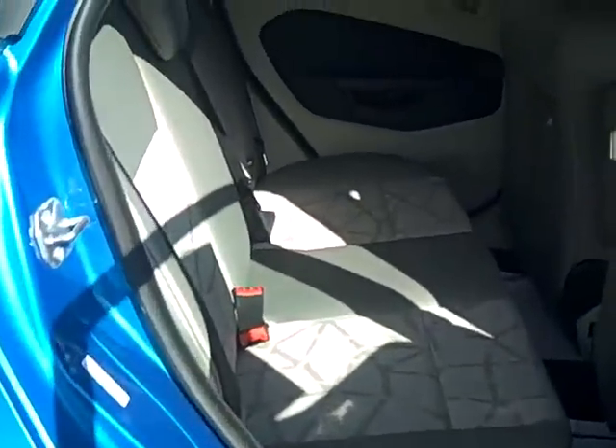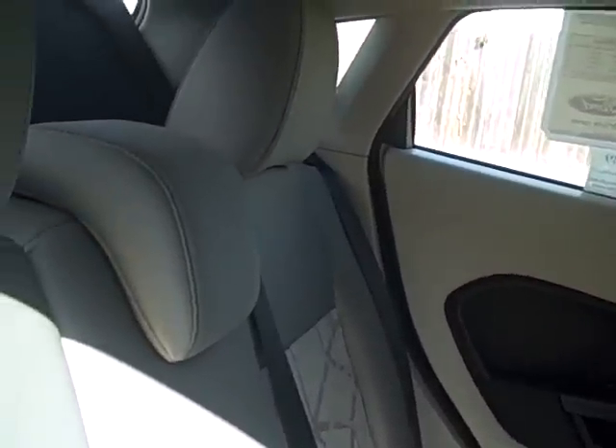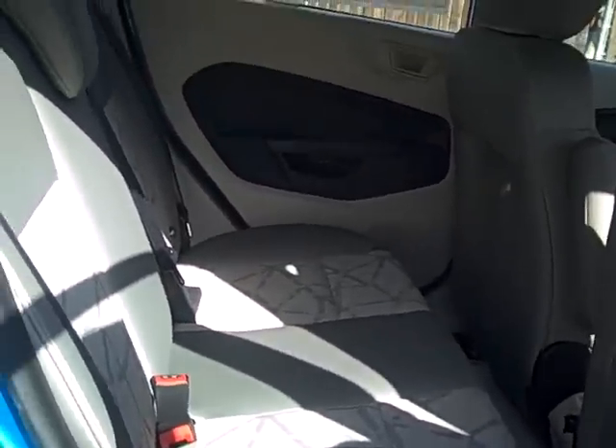Cruise control, power locks, power windows, power mirrors. And here's the back seat — very comfortable, bright and cheery.